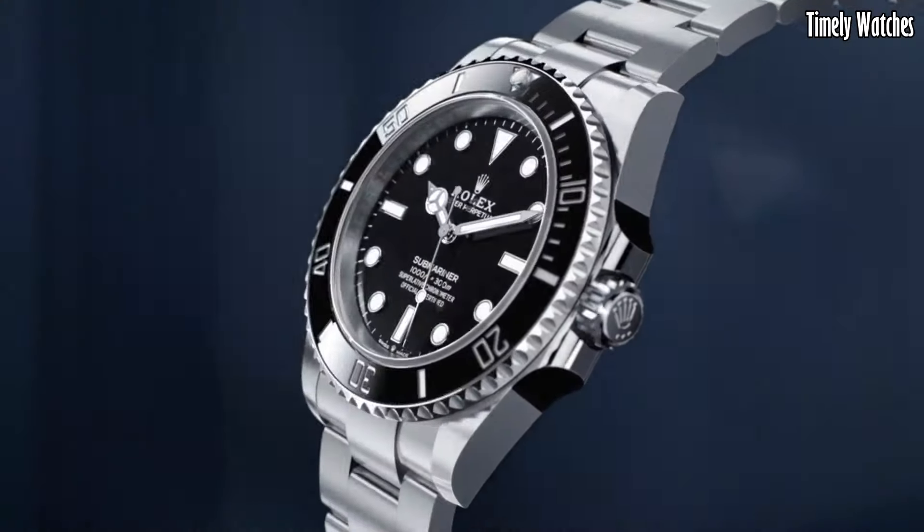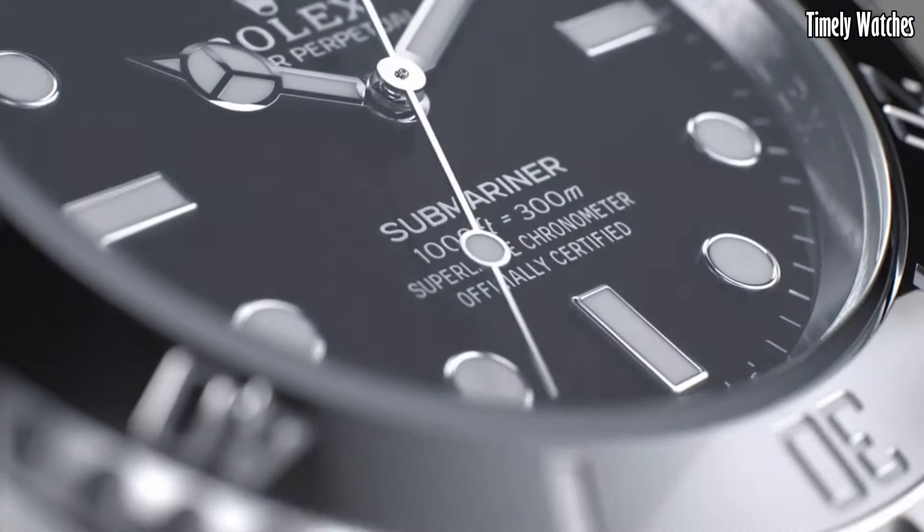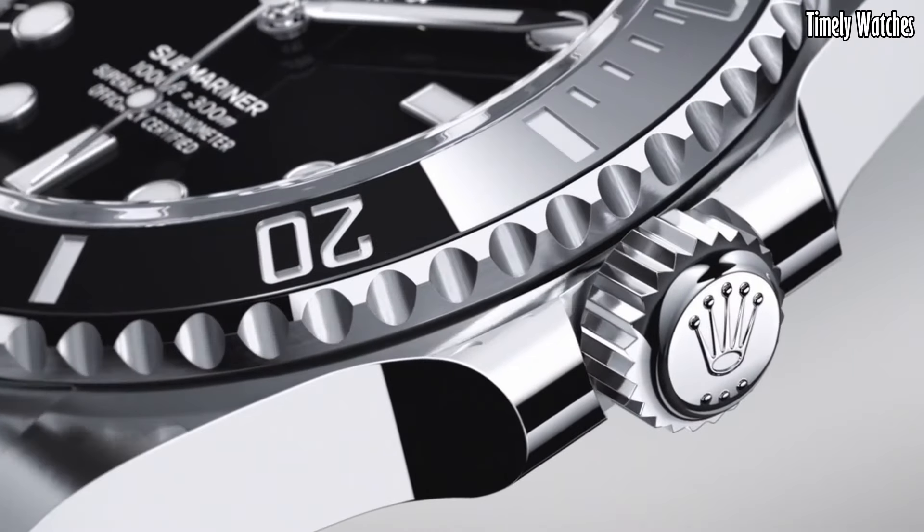Crafted with Rolex's patented Oyster case for exceptional durability, flexibility, and resistance to moisture and dust. It displays hours, minutes, and seconds with precision.